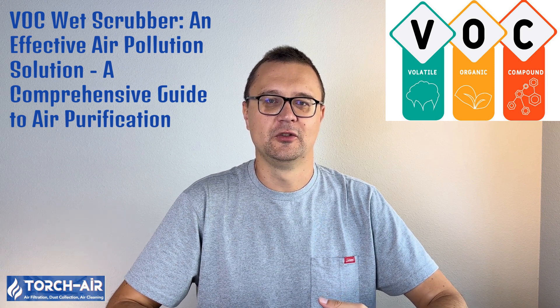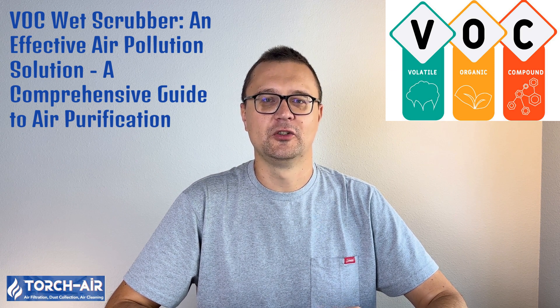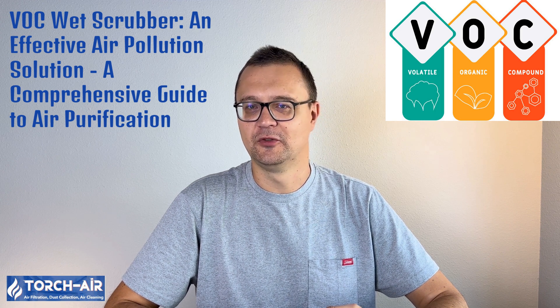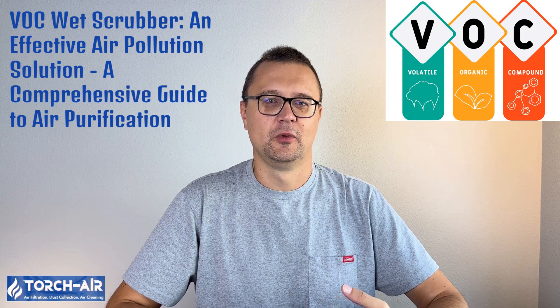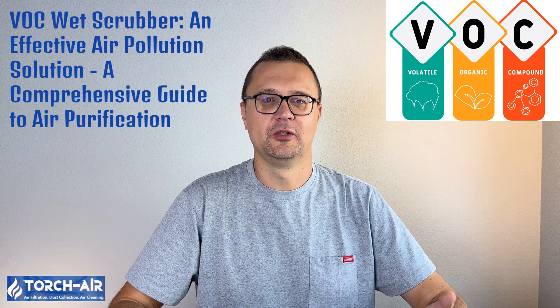Hey there, folks. Michael Klepek here, ready to talk about something that might not sound glamorous, but is absolutely essential: VOC wet scrubbers. I know, I know — scrubbing VOCs doesn't scream excitement. But trust me, if you're in an industry that's emitting these bad boys, this is something you need to get scrubbed up on. So let's dive into the world of air purification, where we make the air cleaner, safer, and dare I say, more breathable.